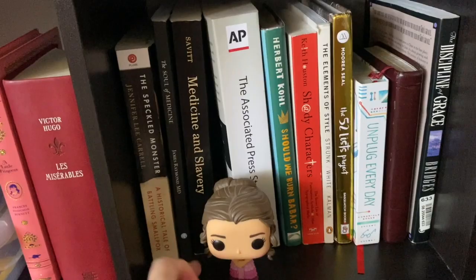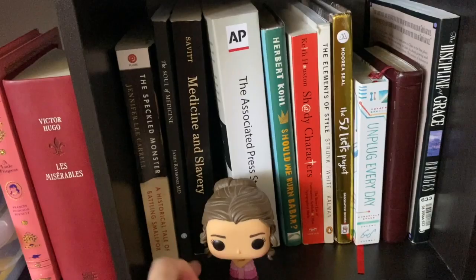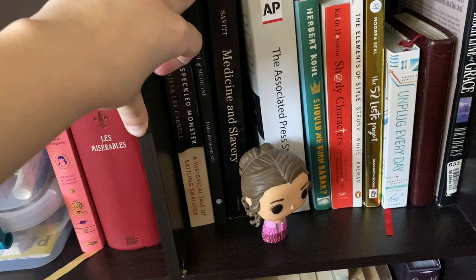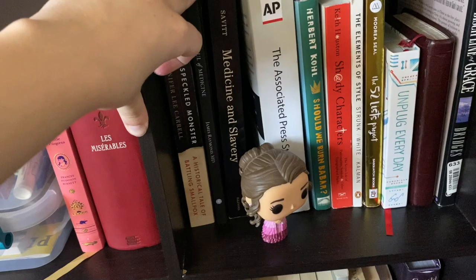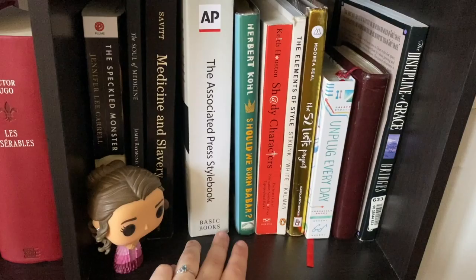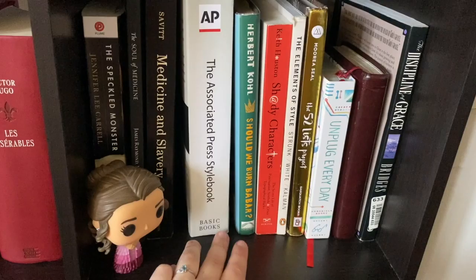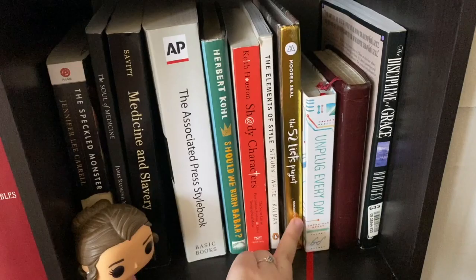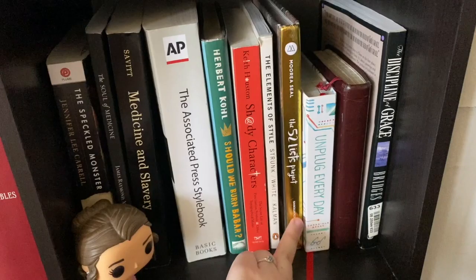Down another cube I have my Hermione in dress robes figure, which is gorgeous. These are just a random assortment of books: The Speckled Monster by Jennifer Lee Carrell, a historical tale of battling smallpox; The Soul of Medicine by James Raymond; a textbook I kept from philosophy; the AP Style Book from when I was going to be a journalist; Should Be Wild by Julia Fine for my young adult literature class; Shady Characters by Keith Houston; The Elements of Style illustrated edition; The 52 Lists Project; Unplug Every Day; my smaller Bible; and The Discipline of Grace by Jerry Bridges.